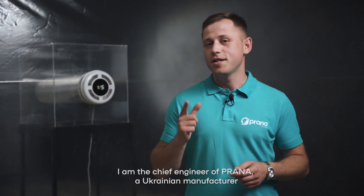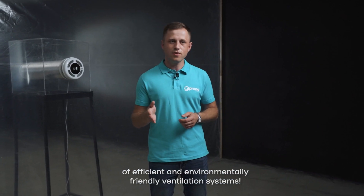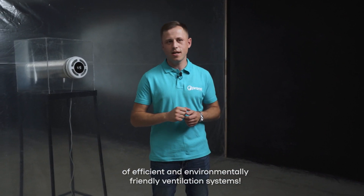Hello, my name is Olag. I am the chief engineer of Prana, a Ukrainian manufacturer of efficient and environmentally friendly ventilation systems.